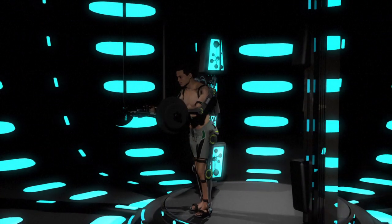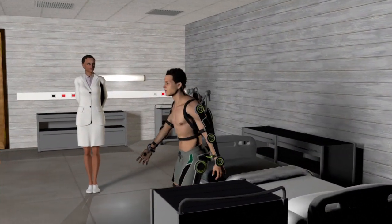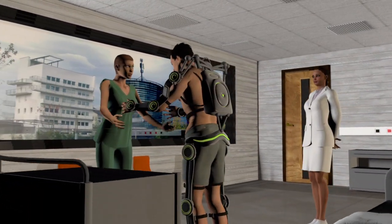The exoskeleton has several uses. It can enable paraplegics to regain a degree of mobility, with the external structure helping to maintain a desired position like standing or even walking about.